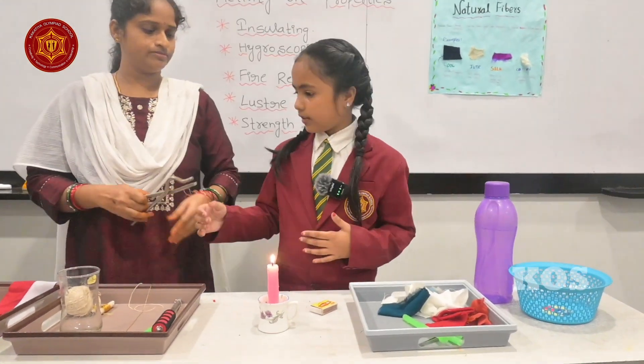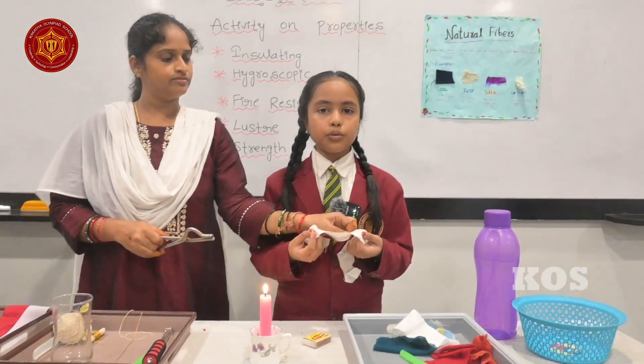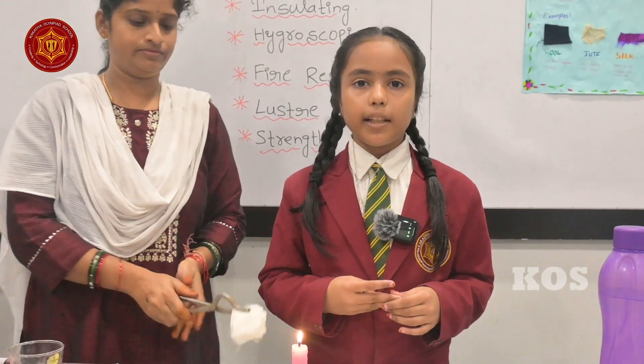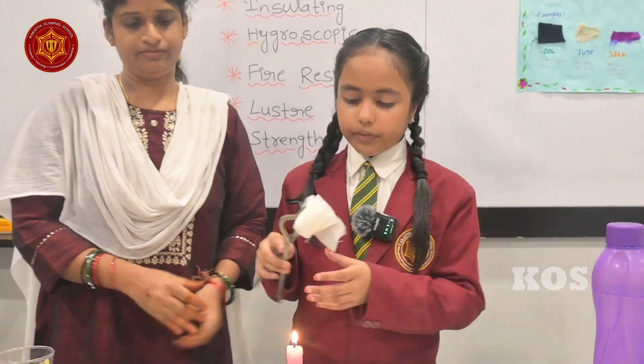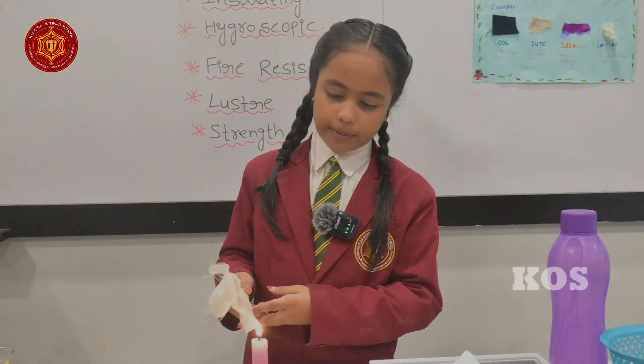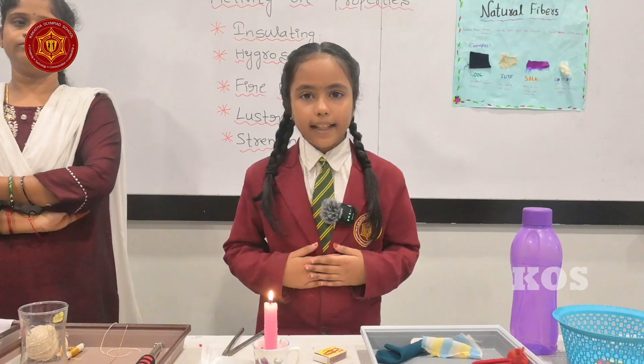Now let's look at silk. Silk is a natural fiber. There are four types of silk: muga silk, teri silk, mulberry silk, and tassar silk. When we burn polyester, the smell is not good for our environment and health.